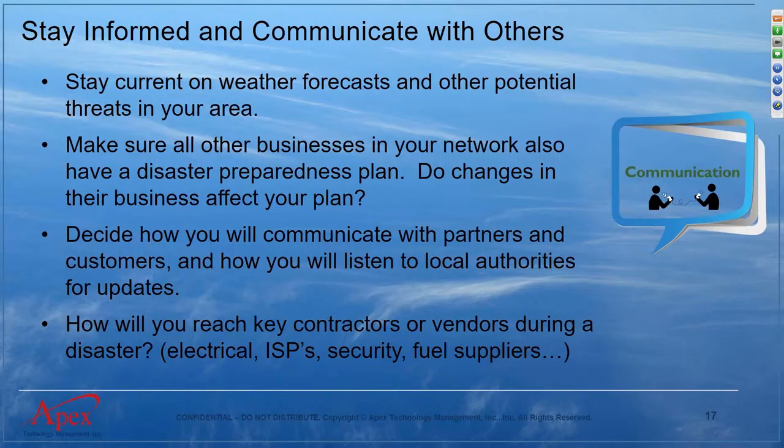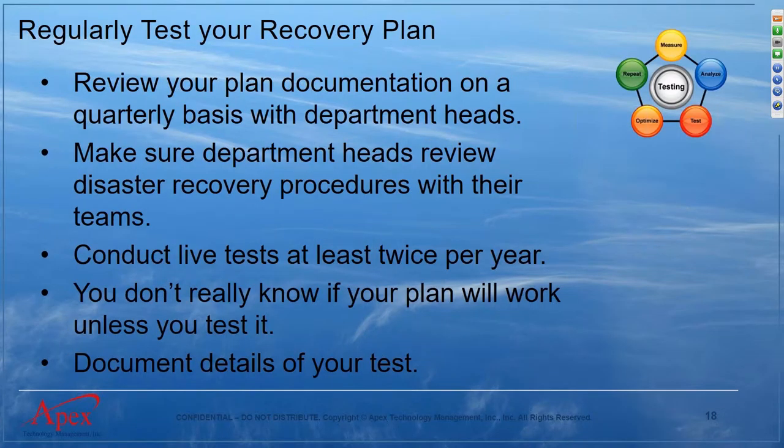Once you have the plan, you should test it. A plan you don't test gives you little confidence. Spend time with your staff testing the plan — are all critical systems able to be restored in the expected time frame? We recommend live tests at least twice a year. Document the details: how long did it actually take versus what you were expecting? Identify any items that didn't work, document and prioritize them, and test again to confirm they're resolved.